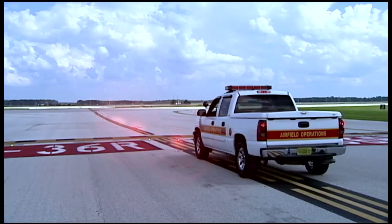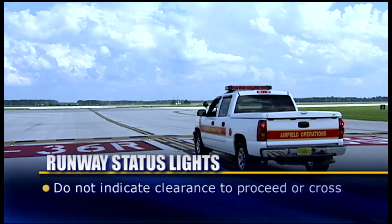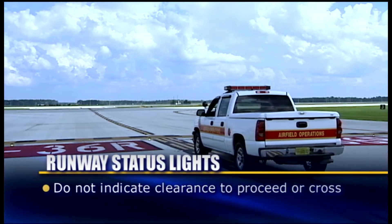It is important to understand that runway status lights only indicate a runway's status. They do not indicate clearance to proceed onto or across a runway.